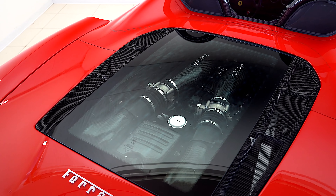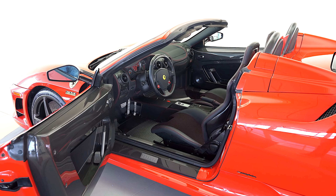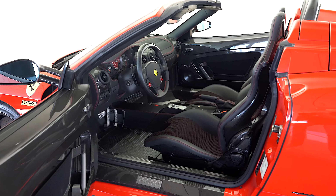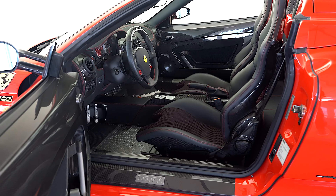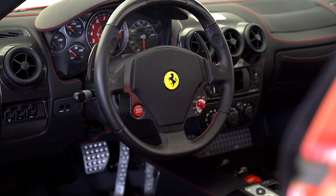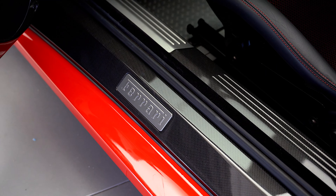Rosso interior 3D fabric color, carbon fiber racing seats, Nero soft top color, and rosso contrast stitching.